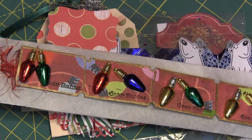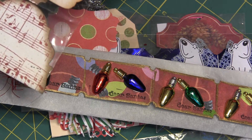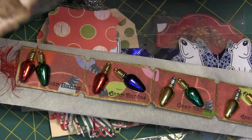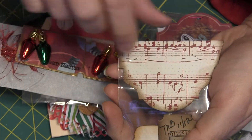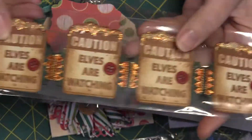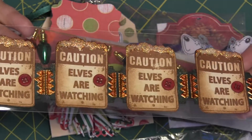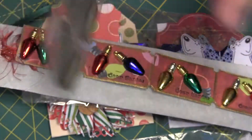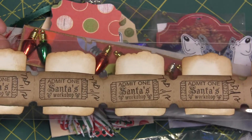And then I have one more, and this one is from MB. I don't know who MB is because there's no actual name on the packaging, but the packaging is really pretty. And look at that — 'Caution, elves watching, elves are watching.' There's a lot of glitter on there. These are really neat. 'Admit one, Santa's workshop.'